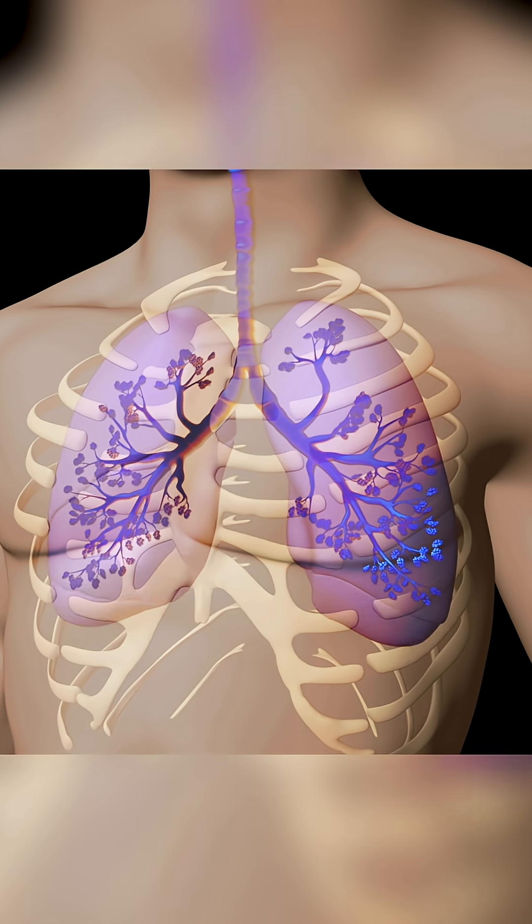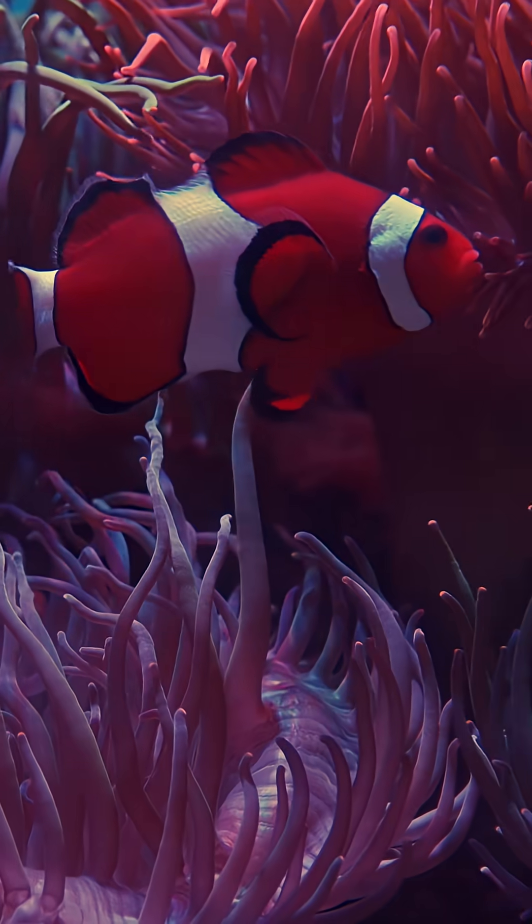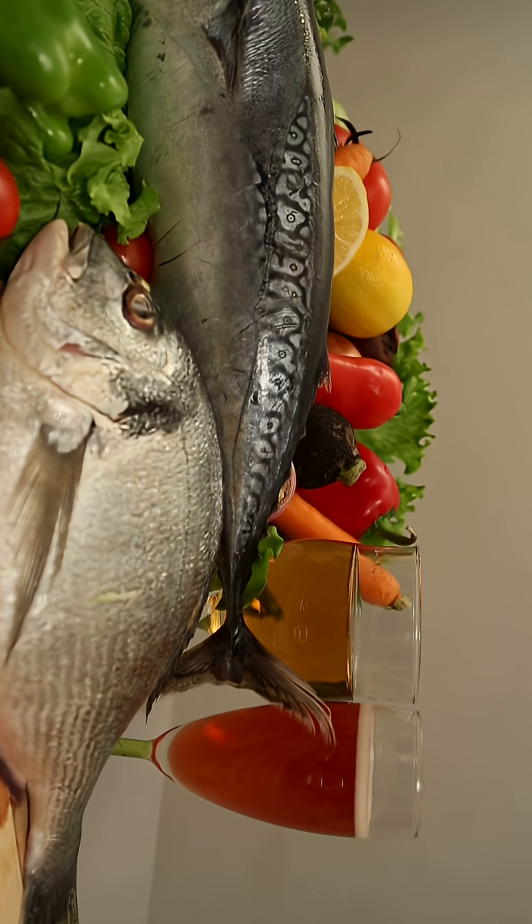Lungs are amazing at allowing you to breathe on land. They allow us to take in oxygen very effectively and remove carbon dioxide from our bloodstream. However, if water gets into the lungs, they become very useless. So you can see that gills work really well in water but terribly on land, and lungs work really well on land but dreadfully in water.